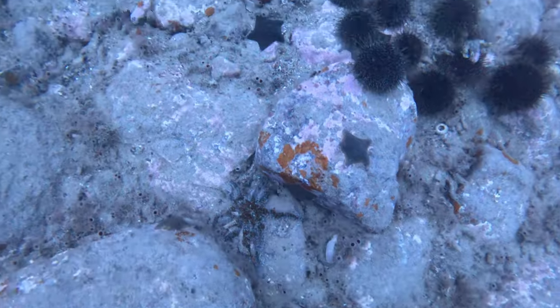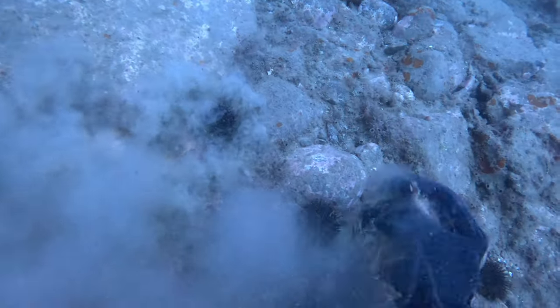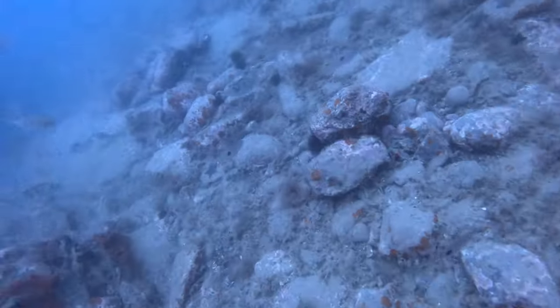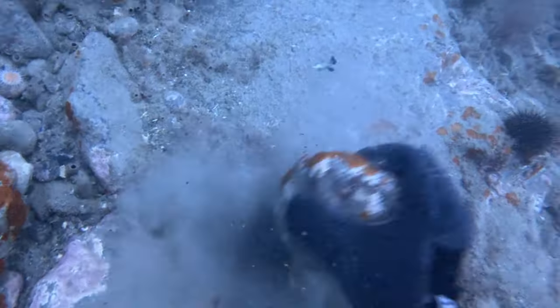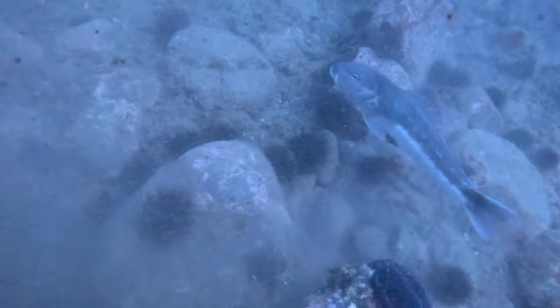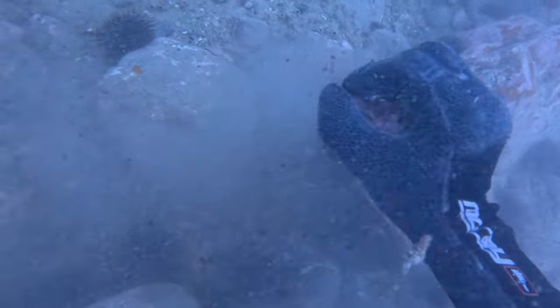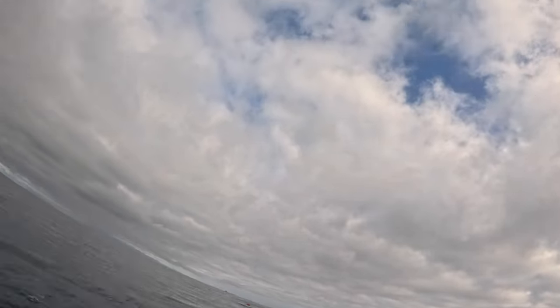Once I'd got that kingfish packed away I found a nice patch of kina to start busting open. Breaking open kina like this is a great way to release a scented burley, but it's also a bit of an acoustic burley - the sound travels really far through water and it's a good indicator for reef species that there's a feeding frenzy going on and they'll come in to check it out. I busted open a whole bunch on the ground and then lobbed some as grenades to act as a water column burley to cover all bases and increase my chances of attracting some snapper in for a shot.